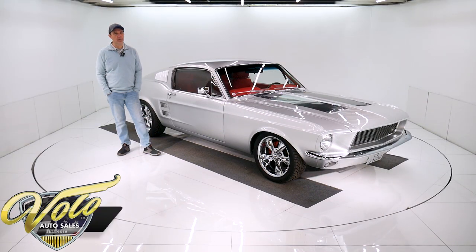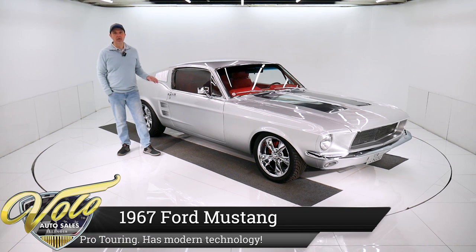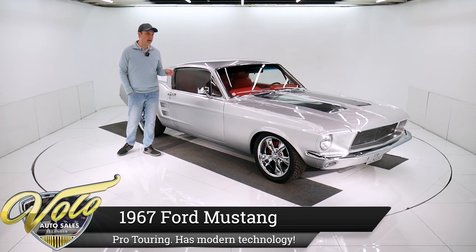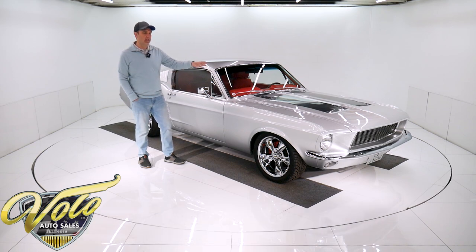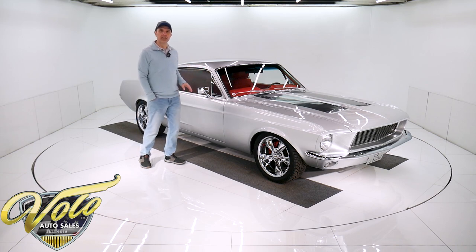I've got a real hottie for you today — a '67 Mustang. It's a real GT car that's been ground-up restored with the Pro Touring style. It's got a 5.0 fuel injection, 5-speed. Wait till you see the red interior in this car.